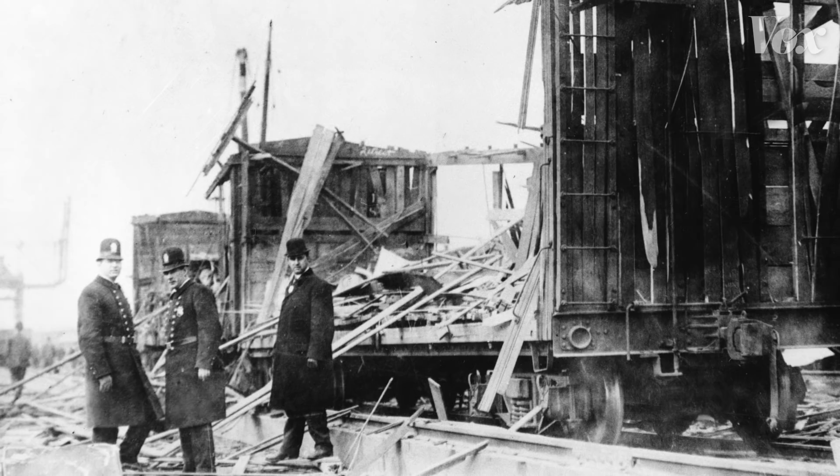All told, there were only five confirmed deaths and around $20 million in property damage, which is about half a billion dollars today. Black Tom itself was obliterated, and the U.S. had no idea how it happened.